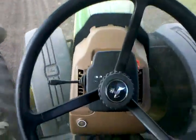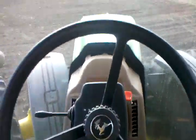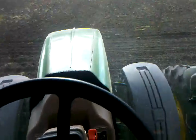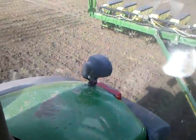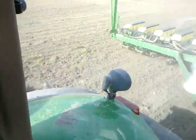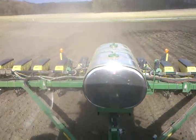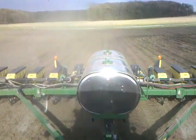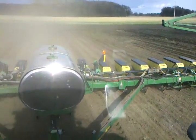Give it about a half a turn, hit the button, put the planter down, and we're right back in line where we need to be — making nice straight rows, right in line with the pass we just came from.